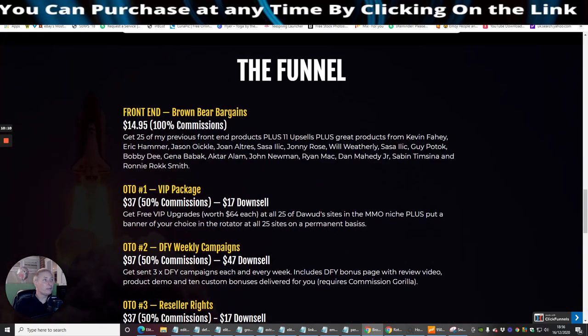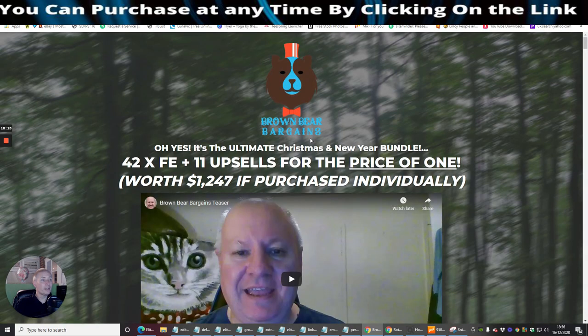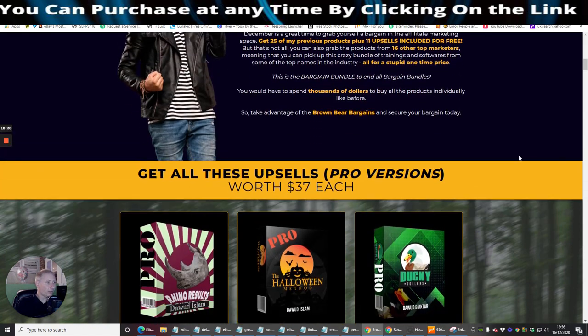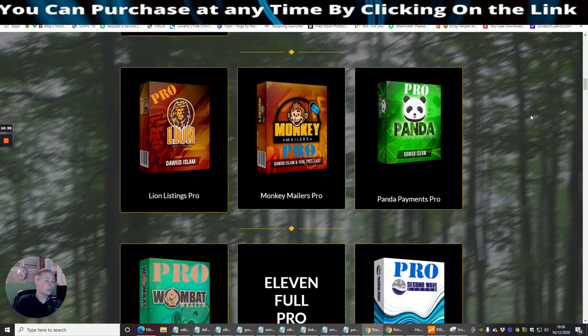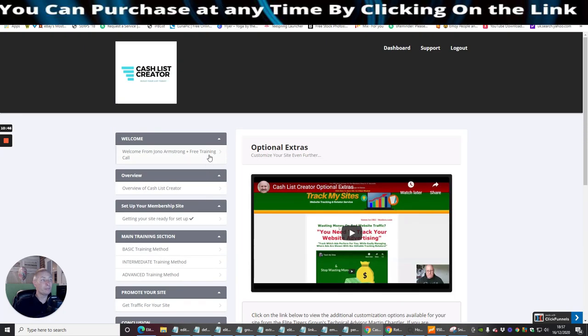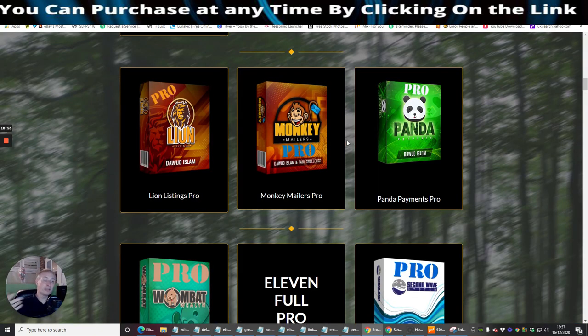We're jumping onto the sales page. It's the ultimate Christmas and New Year bundle — 42 front end products plus 11 upsells at a crazy price of $14.95. Most of these I've actually used myself and they're very good — I'll show you one I've got running at the moment, which is Castlist Creator. I think it's really really good; I like the way Dawid presents in the members area and it works very well.